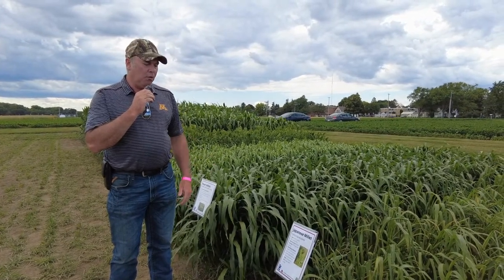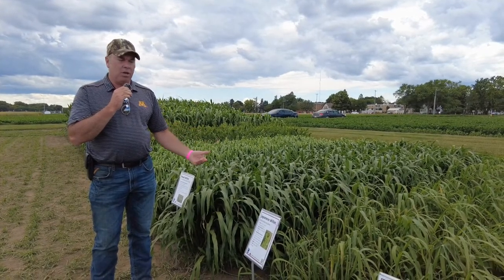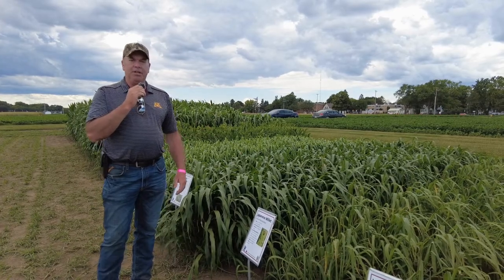Japanese millet works well for different types of grazing scenarios and wet chop. If there's one millet that you might be able to get some dry hay made out of, it would be Japanese millet.